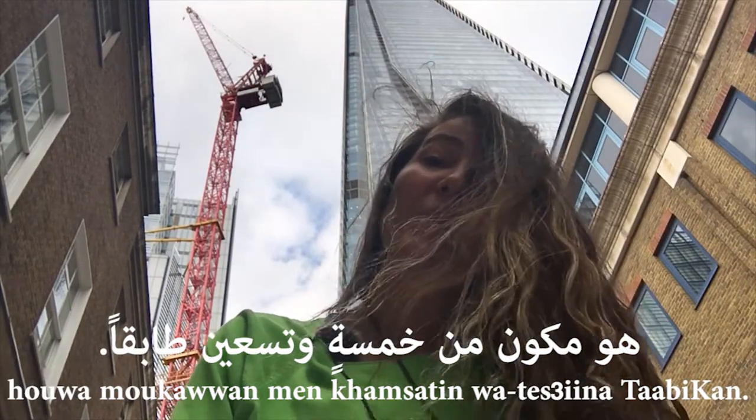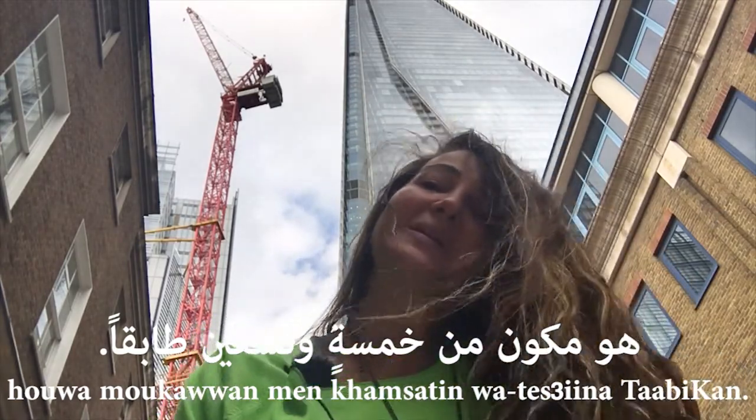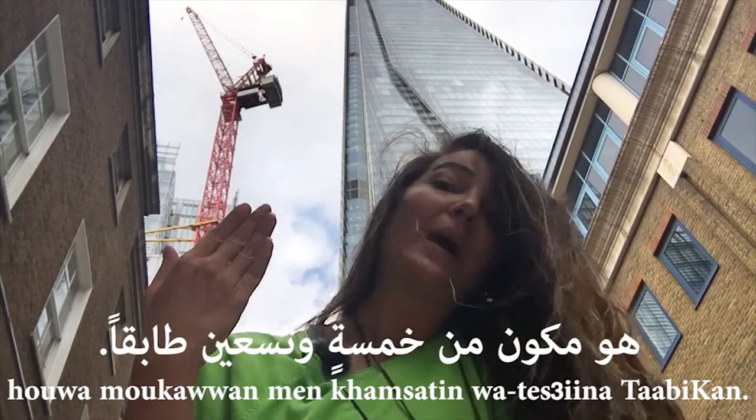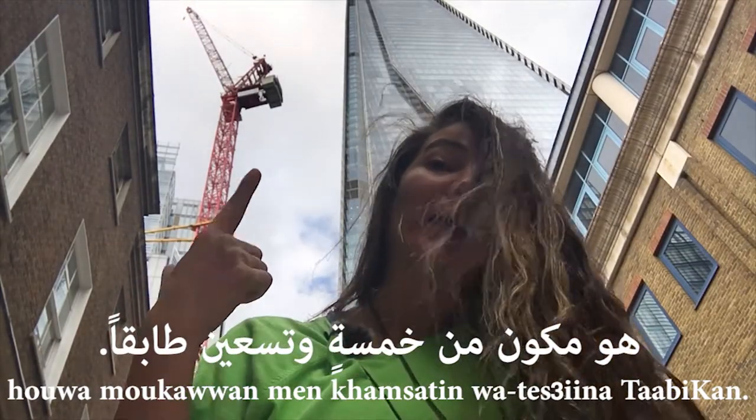It's a little bit formal to say it that way, but if you say 95 it's fine — it's not the end of the world, because that's how we say it anyway in spoken Arabic. So: huwa mukawwanun min khamsatin wa tis'ina tabiqan, or huwa mukawwan min khamsa wa tis'ain tabiq.